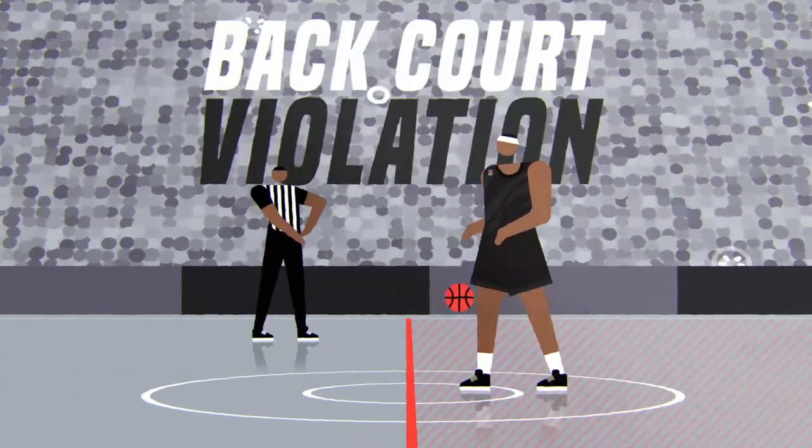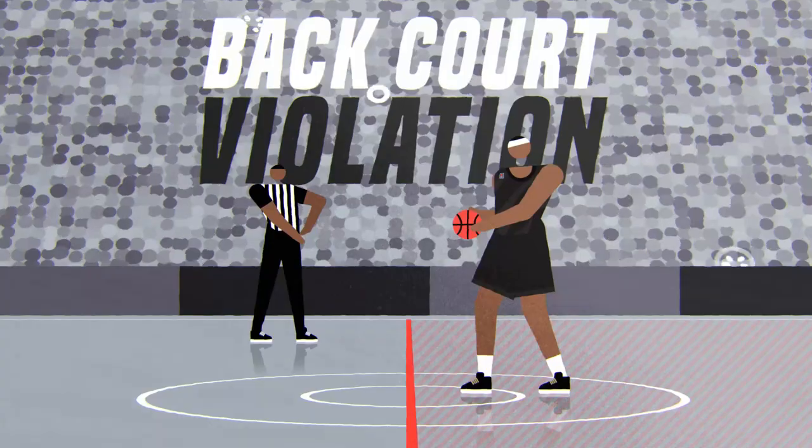Once the offensive team crosses the center court line, they cannot go back into their own half. Doing so will result in a backcourt violation.